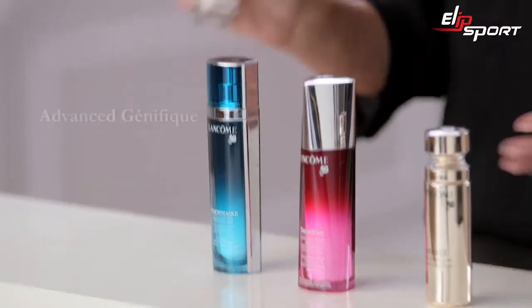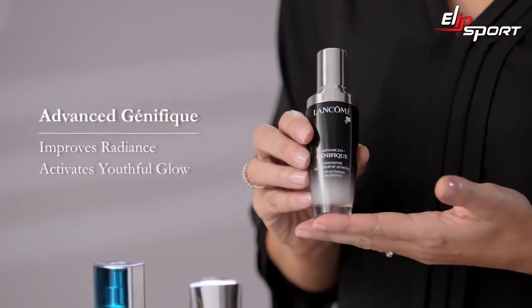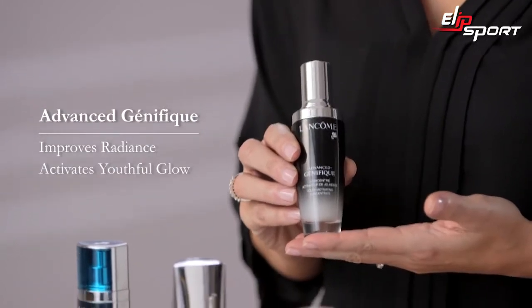dullness, and uneven skin tone. At Lancôme, every skincare routine begins with Advanced Génifique to give you youthful radiance in as little as seven days. Then add a correcting serum for even more results.